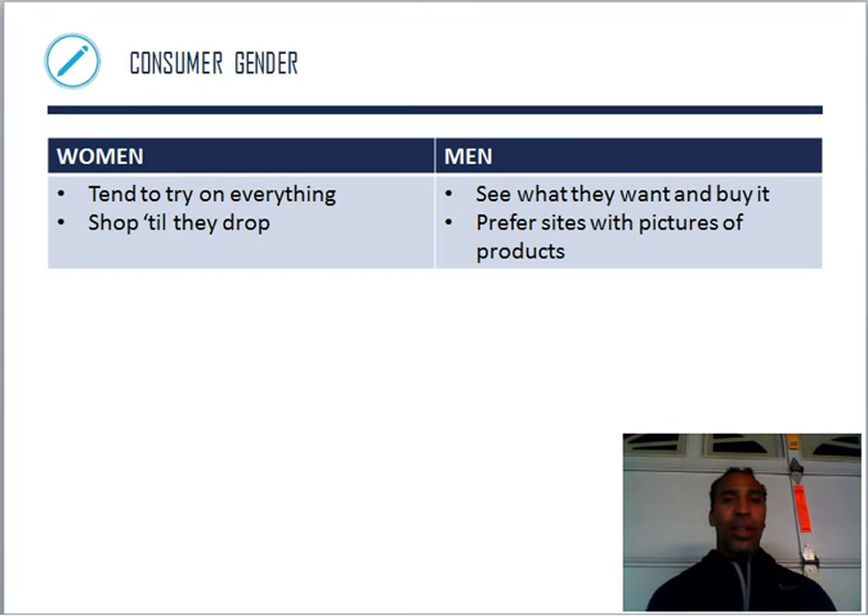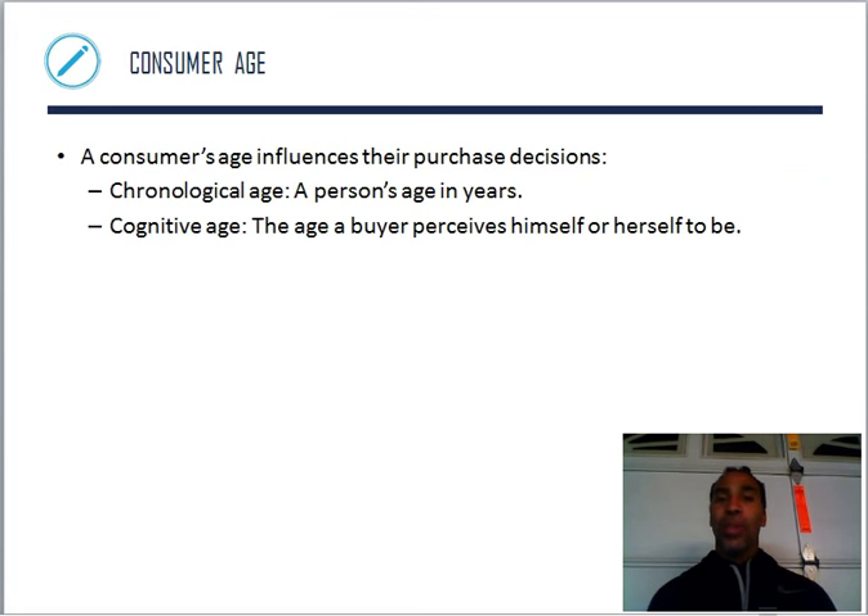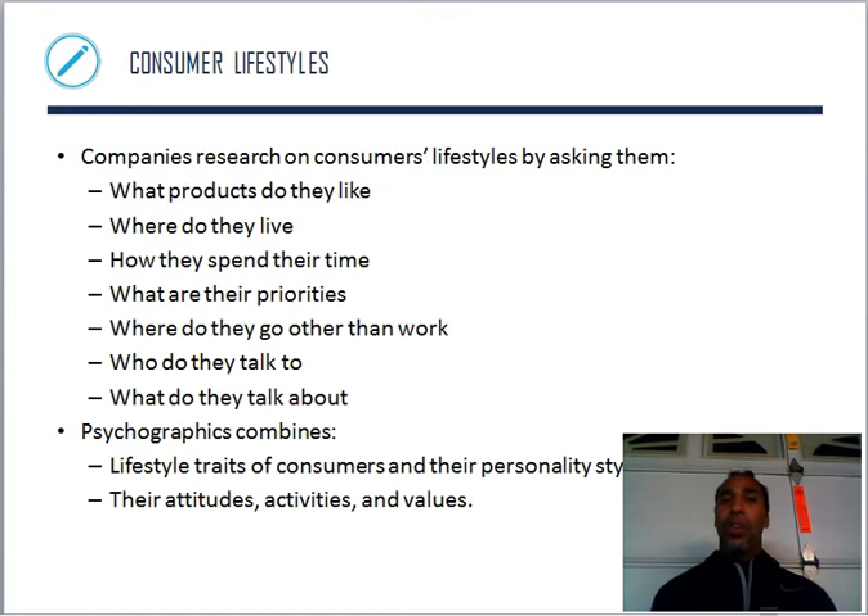Consumer gender — research says women tend to try on everything and shop till they drop, while men see what they want and buy it. Men prefer sites with pictures and products. Consumer age also influences purchase decisions — an 85-year-old probably won't purchase a skateboard. Chronological age is a person's age in years, while cognitive age is the age a buyer perceives themselves to be — are you an old soul buying records instead of iTunes downloads?